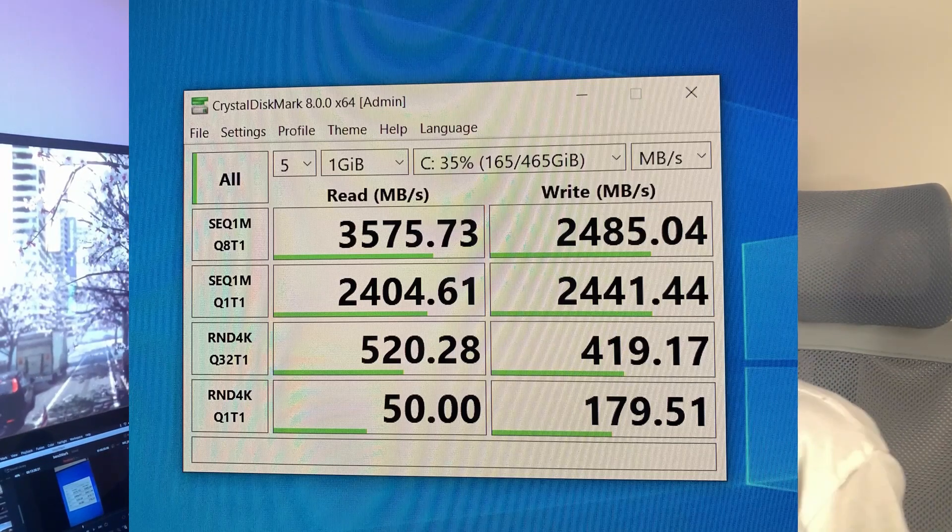If you're coming from even a regular SSD or a hard drive, you're definitely going to notice a difference when moving files or deleting stuff. It's been super helpful, especially getting things set up for the first time — downloading games, drivers, and dragging files from my external hard drive. It's been incredibly quick.